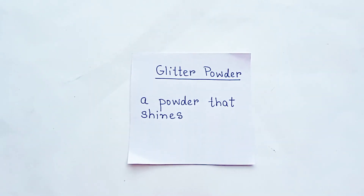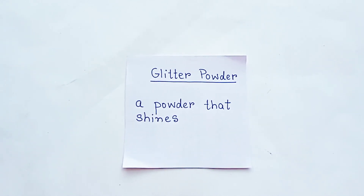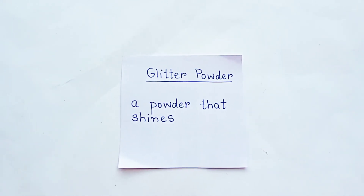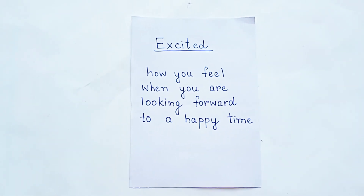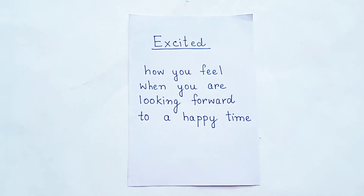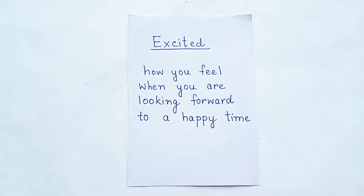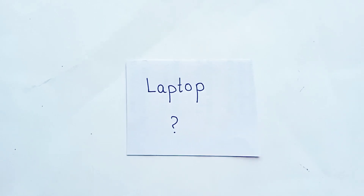Our next word is glitter powder, which means a powder that shines. Now we come to the next word: excited. It means how you feel when you are looking forward to a happy time. Our next word is laptop — write in the comment what does it mean?